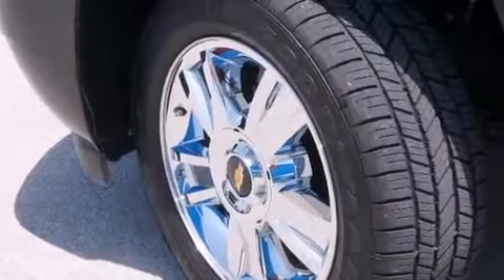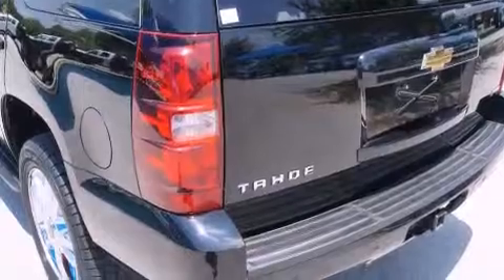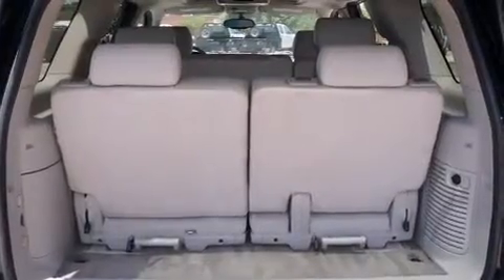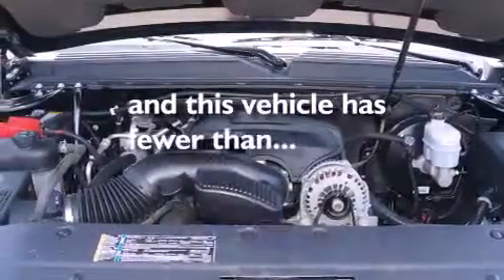The following features are also included: air conditioning, cruise control, full power accessories, a digital information center, interior wood trim accents, side impact airbags, a rear window defroster, a CD player, keyless entry, and this vehicle has fewer than 67,000 miles on the odometer.